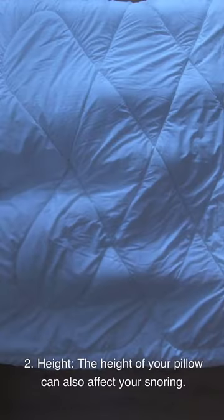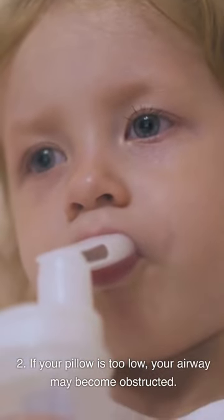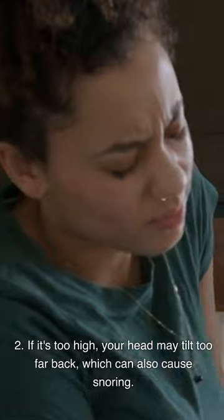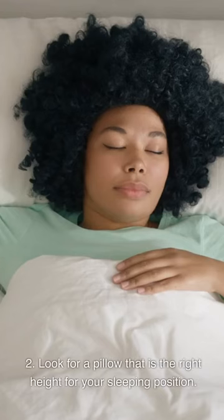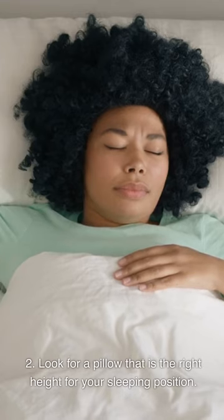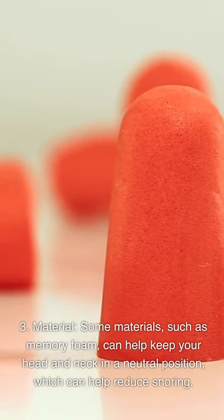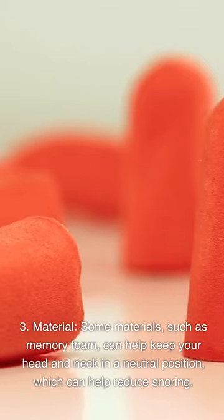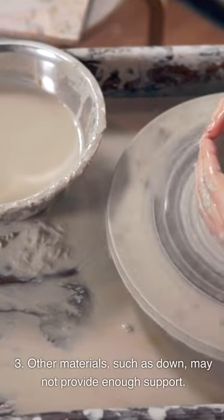Second, height: the height of your pillow can also affect your snoring. If your pillow is too low, your airway may become obstructed. If it's too high, your head may tilt too far back, which can also cause snoring. Look for a pillow that is the right height for your sleeping position. Third, material: some materials such as memory foam can help keep your head and neck in a neutral position, which can help reduce snoring. Other materials such as down may not provide enough support.